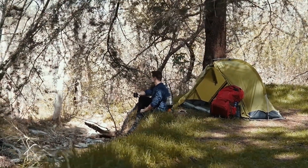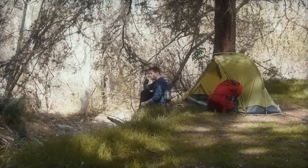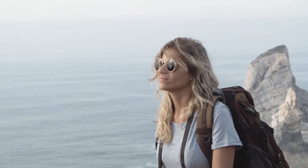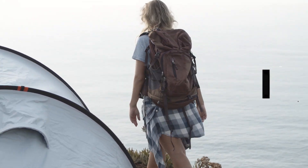Hey guys, welcome to another video. In this video, I will be showing you the best budget backpacking tents. Finding the perfect backpacking tent that won't break the bank can be a real challenge. That's where we come in. In today's video, we've scoured the market to bring you the ultimate guide to the best budget backpacking tents. I will leave all the links in the description — you can check them for more information and the latest prices.